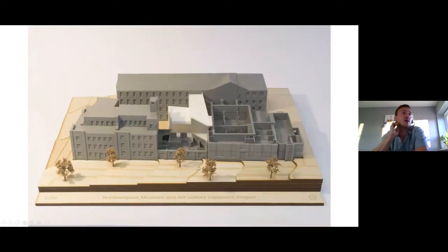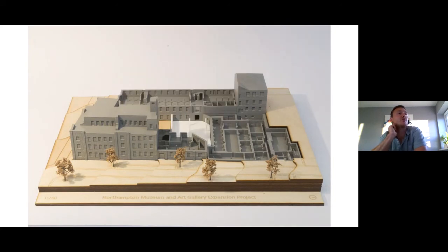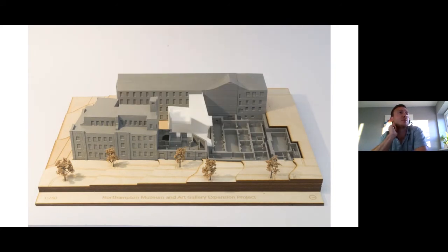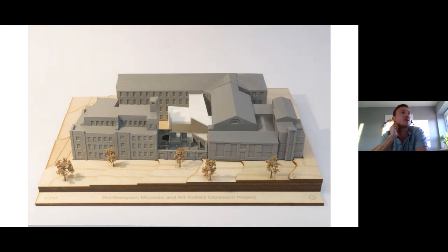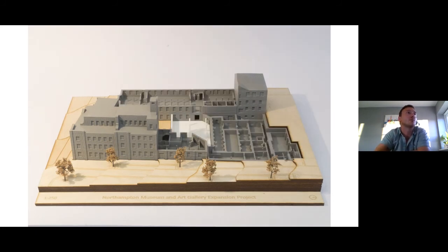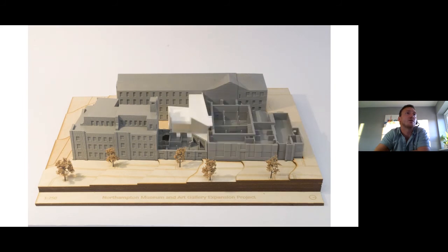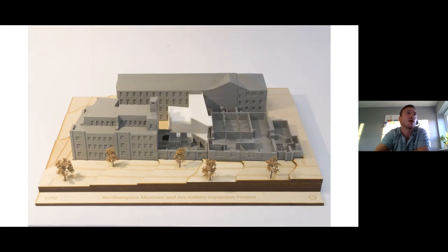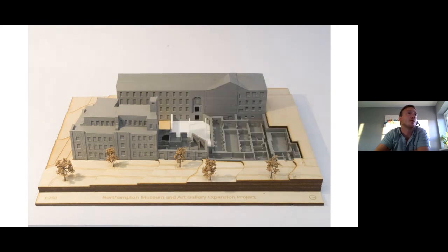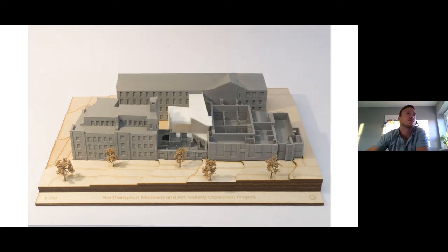This is my final slide — a 3D printed model created for the museum. The challenge was to create a model that could be taken apart to show off the internal parts of the building and explain them to people. After quite a few attempts on the 3D printer — some pieces were a bit fiddly — this is the model produced, and it will be on display in the museum link when it opens. That's me — thank you.